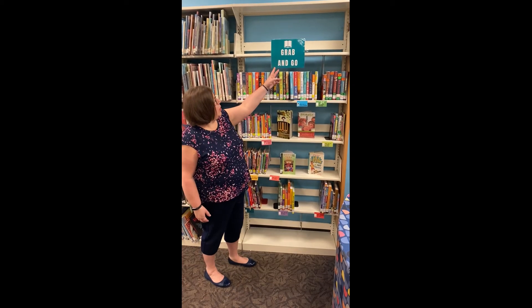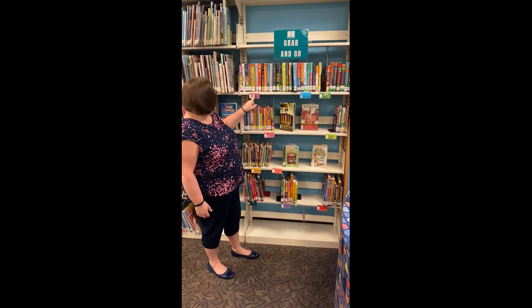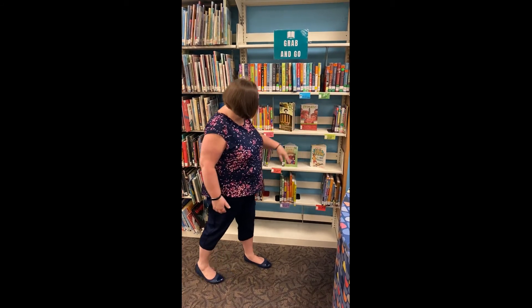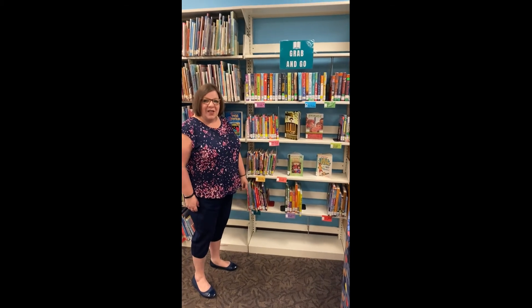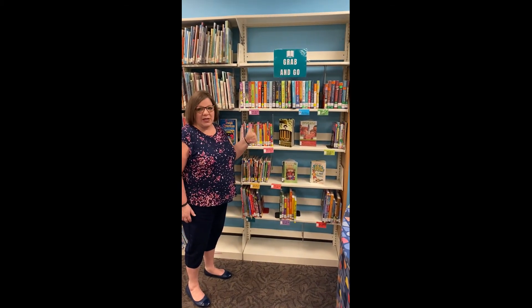We have our grab and go section, which has all of our favorites that we've picked out for different grades. We have grab and go for 5th and 6th graders, books if you like Wonder, mysteries for 3rd and 4th and 5th and 6th, grab and go for 3rd and 4th, easy chapter books, and some history fun facts. As always, you can ask a librarian if you need to find a book, but these are always great and they are always here.